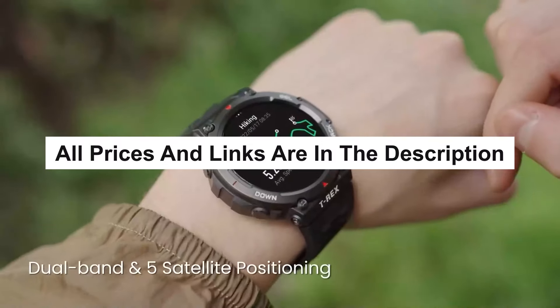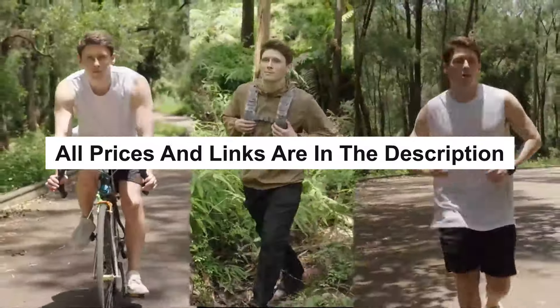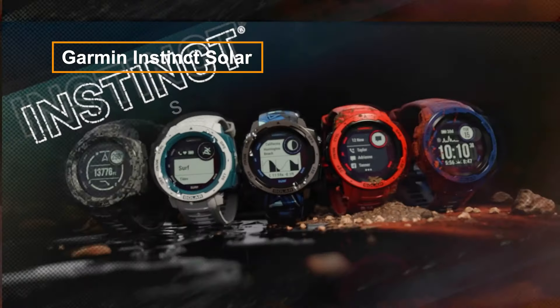All the prices and links for the cheapest deals I could find on the products mentioned will be in the description down below. Using those links is a great help to the channel.